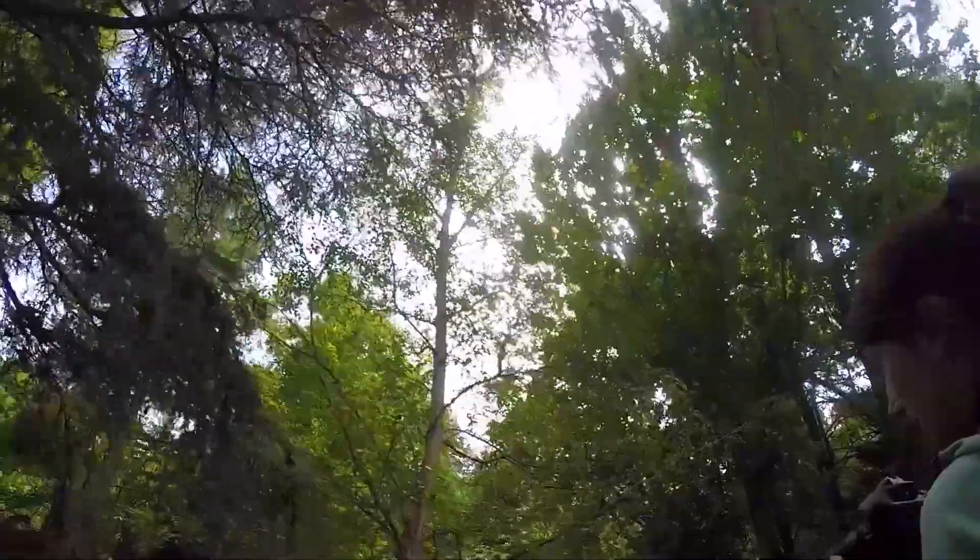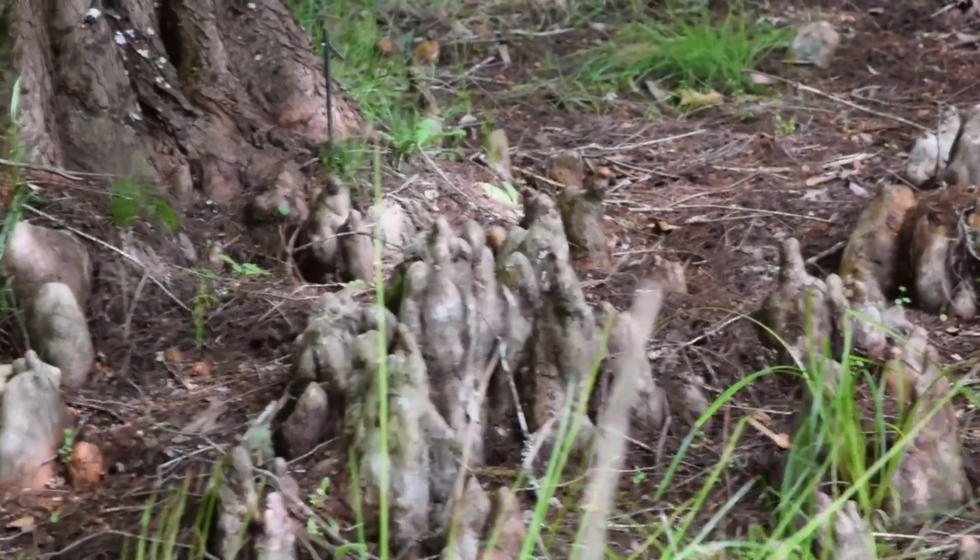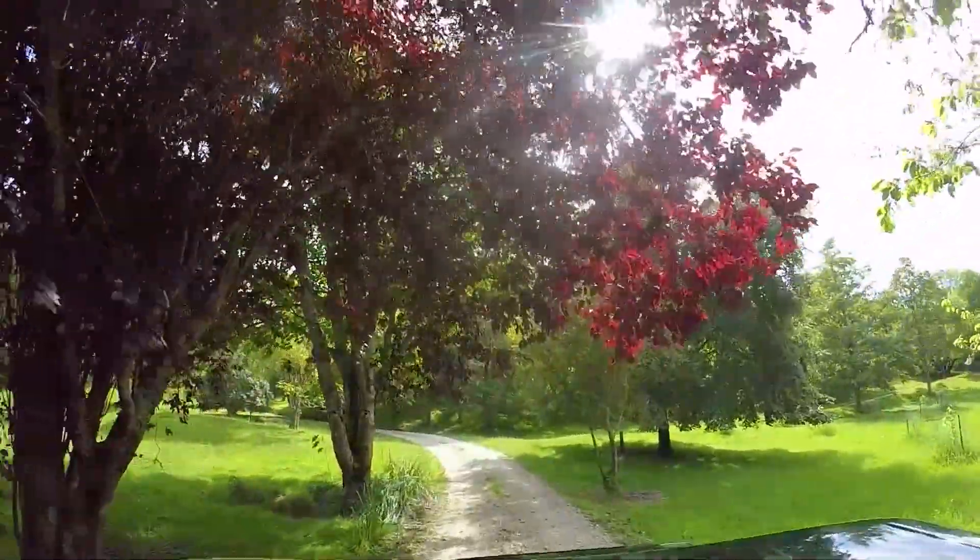One of the really interesting trees we see today is a tree from Florida whose roots rise up above the swampland so that those roots can breathe, which is quite unusual.